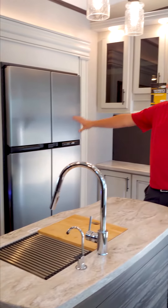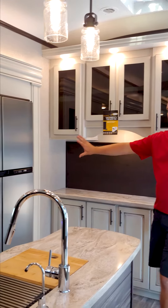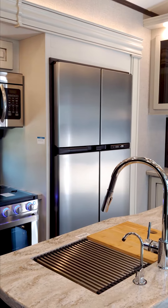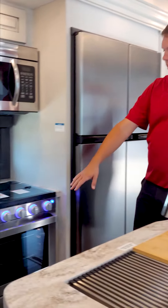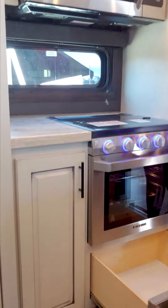This unit has the 18 cubic foot Norcold refrigerator, so it's gas and electric — keeps everything cool without all the extra batteries, and it's meant to handle the vibrations and stresses of being in an RV going down the road. There's a Furrion cooktop with glass cover, glass door, and a really nice storage door down below to match that residential look.